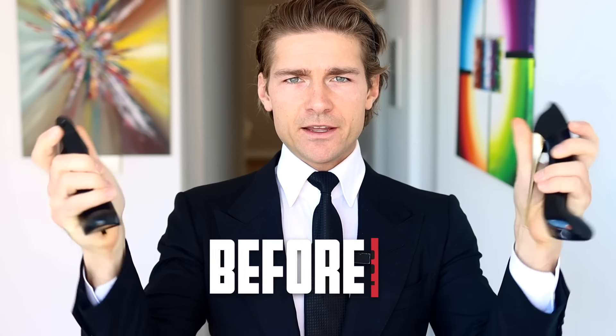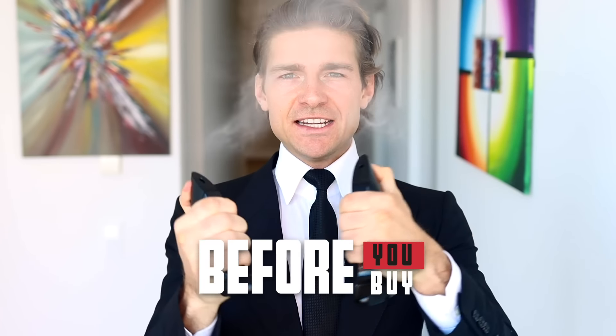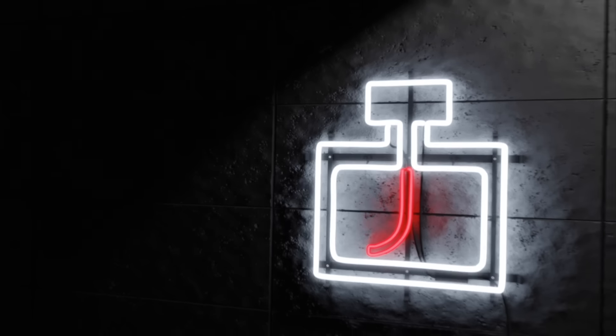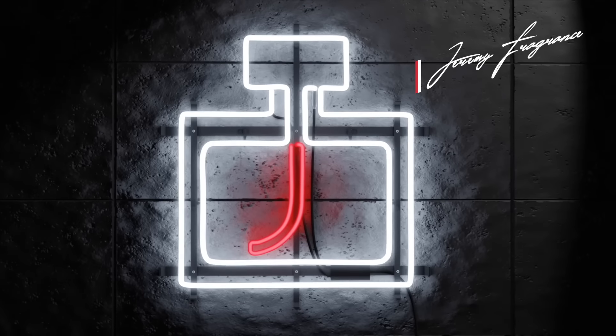Before you buy Carolina Herrera's Good Girl, five things you should know. Ladies, first thing: mega versatile. Yes, this fragrance leans very much into the sexy area.